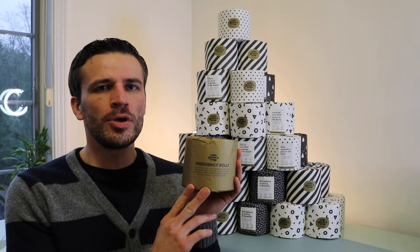Hey everyone, it's Andrew. This is going to be a review video of the Who Gives a Crap Premium Toilet Paper. Before we begin, if you can just hit the like and subscribe button, but we'll get started.